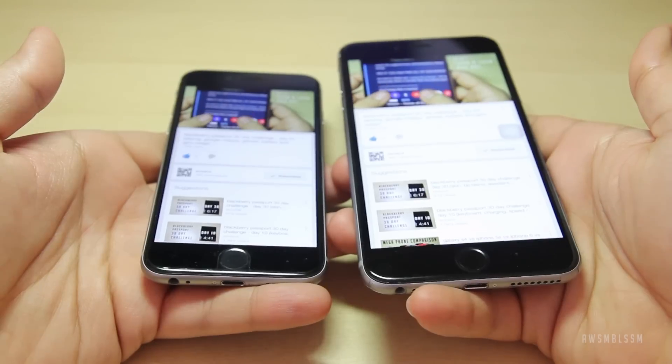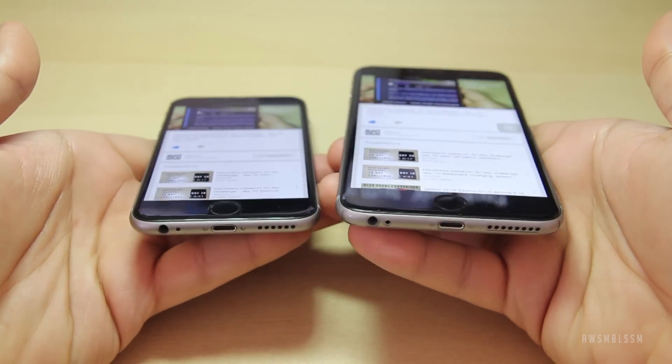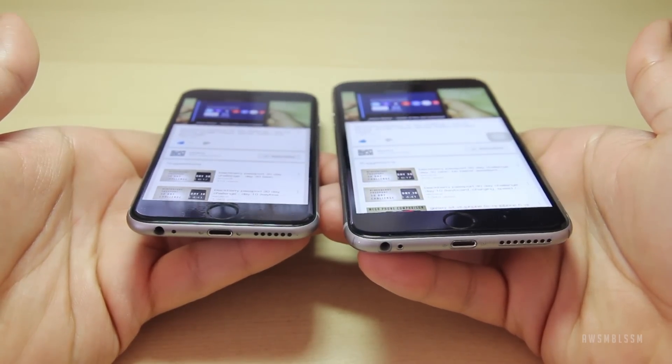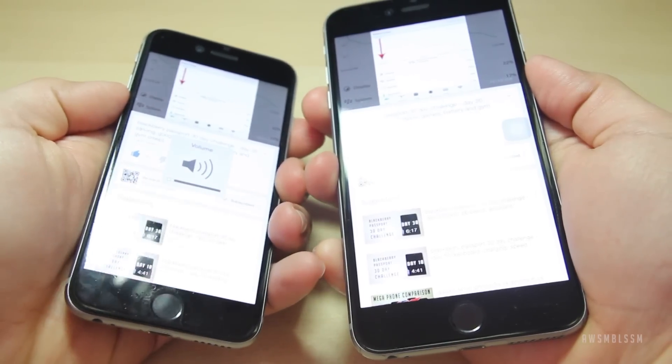Another thing that nobody talks about with the 6 and 6 Plus is the speaker quality. I found that the 6 has a tinier sounding speaker compared to the 6 Plus, which sounds a lot more like the iPad. If anybody's ever heard the iPad Air or the iPad Air 2, you'll agree that it's a little bit richer sound. Between the two, the 6 Plus definitely sounds better.